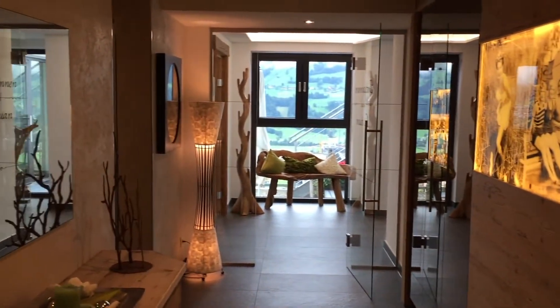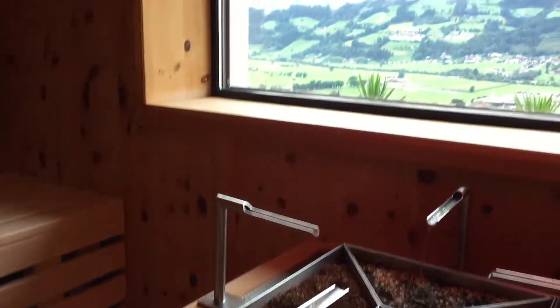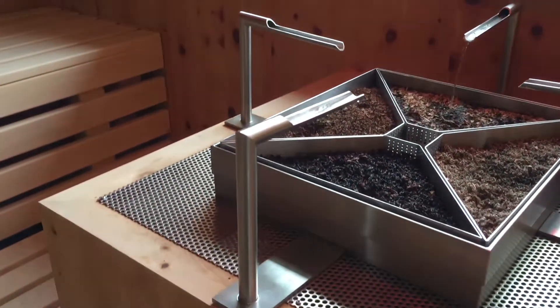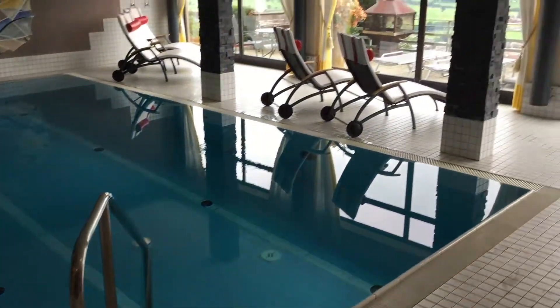In the wellness area we have different saunas: a Finnish sauna, a Kräutersauna, a Dampfbad, and an Infrarotkabine, as well as a big panorama Ruhebereich. And then you can find the swimming pool — it's all in one place.